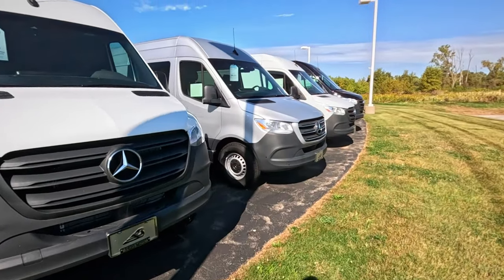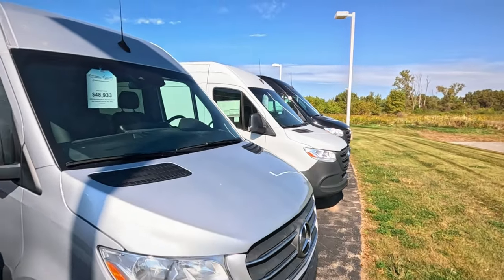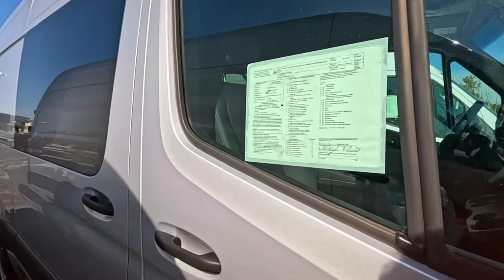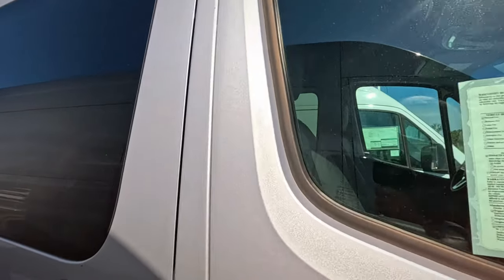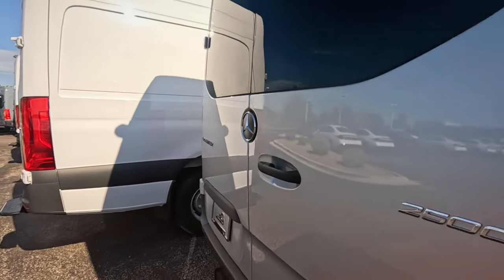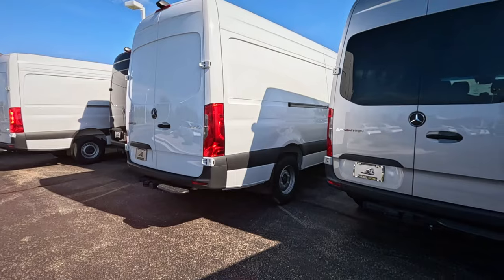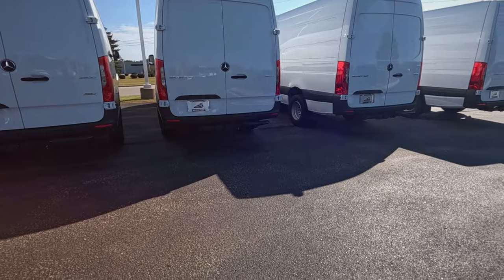Seems like it'd be fun to make a camper out of one. I always thought the height of these would catch the wind. Only 4,000 miles — it says crew. It just has one row of seats and then the back is open. I always thought this would be the one you'd make into a camper so you could fit a couple people. Sprinter 3,500, 2,500 — so we got the weight classes right there.